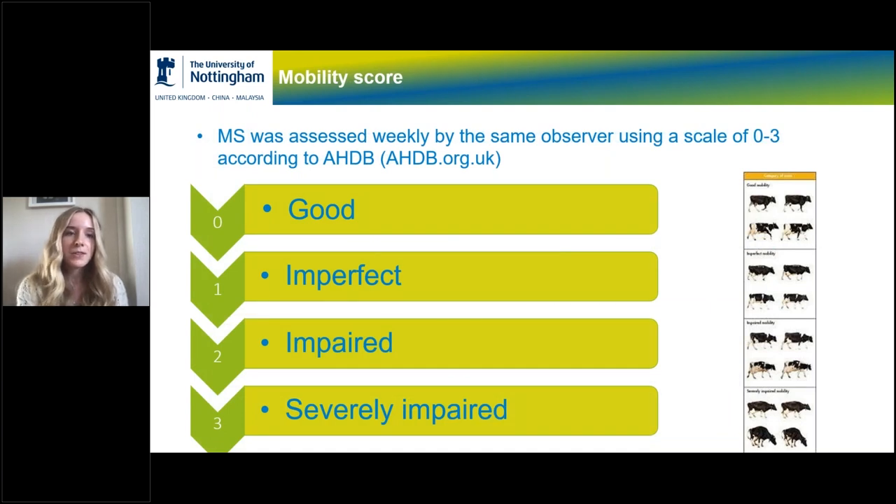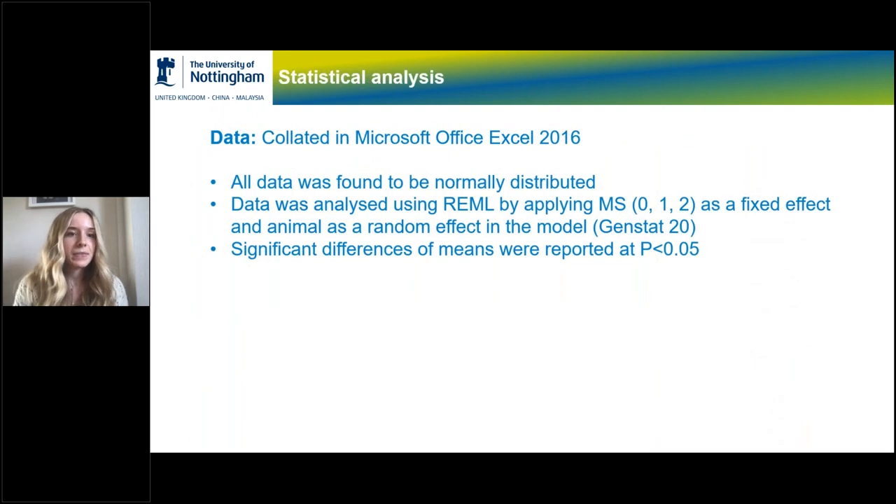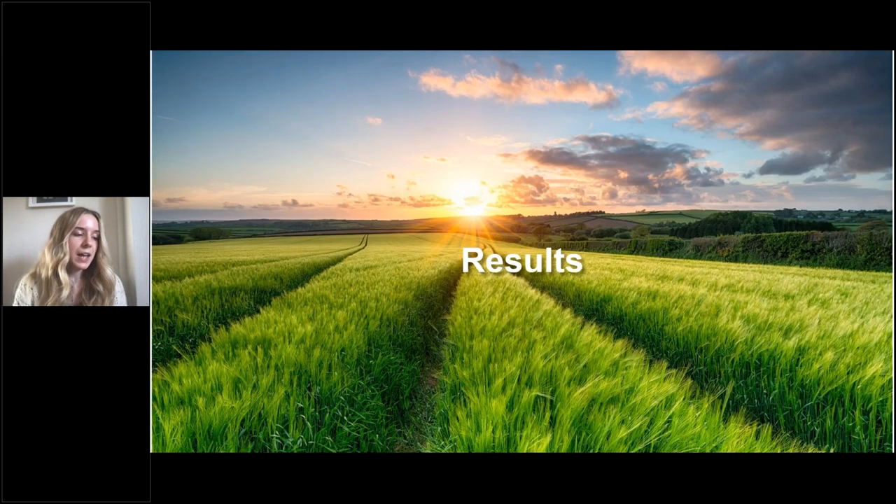Mobility score was assessed weekly by the same observer using the AHDB method on a scale of zero to three: zero being good, one being imperfect, two being impaired, and three being severely impaired. The data was analyzed using mobility score as a fixed effect and the animal as a random effect in the model.